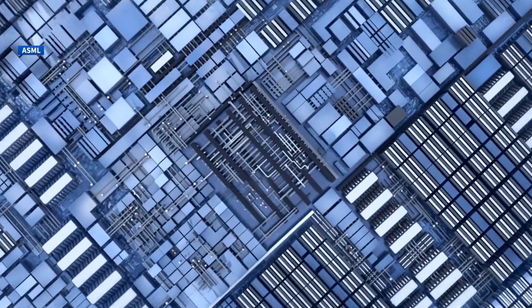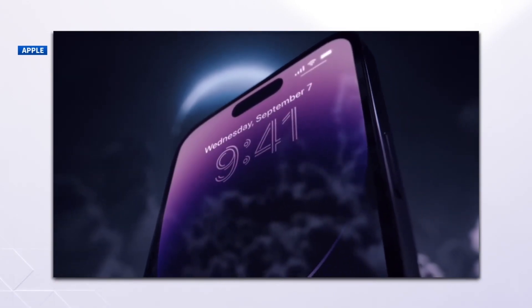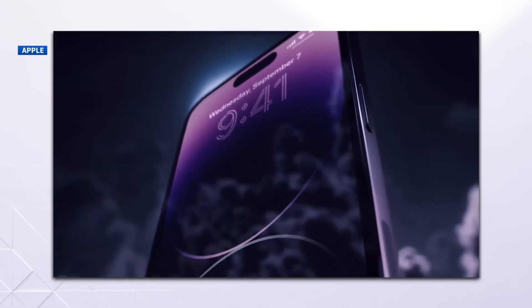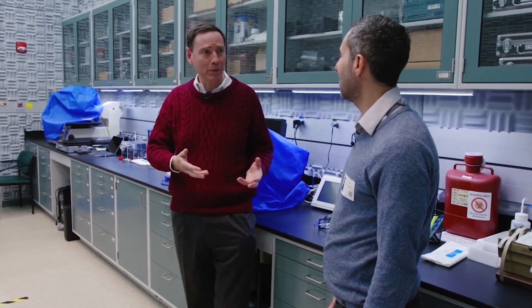Ultra-complex, tiny circuits with atomic-scale accuracy — that's why the iPhone 14, for example, can perform 16 trillion operations per second. Every year we do the impossible, and then next year we come back and do something even more impossible. That rate of progress is why you have the equivalent of a supercomputer in your pocket these days.